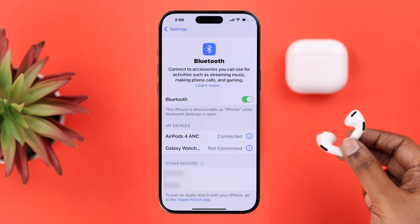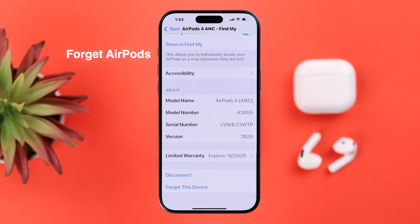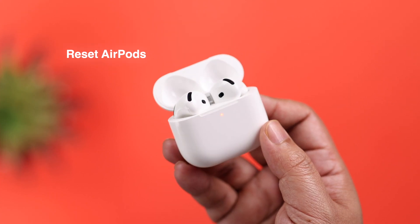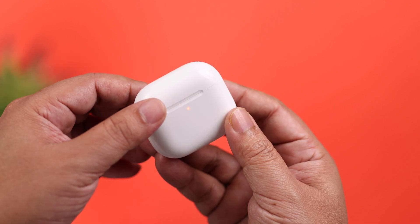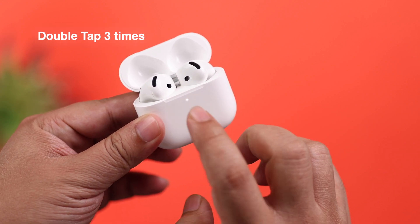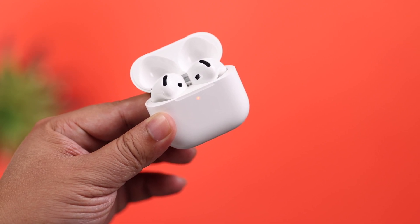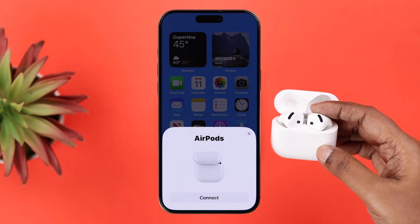If you're using the latest firmware and you're still having disconnection issues, go ahead and forget the AirPods from your iPhone. To reset your AirPods, make sure both pods are inside the case, close the lid for a couple of seconds, then open it up. Make sure the LED is on, then double tap three times under the LED — with three beeps it'll start blinking an orange LED.